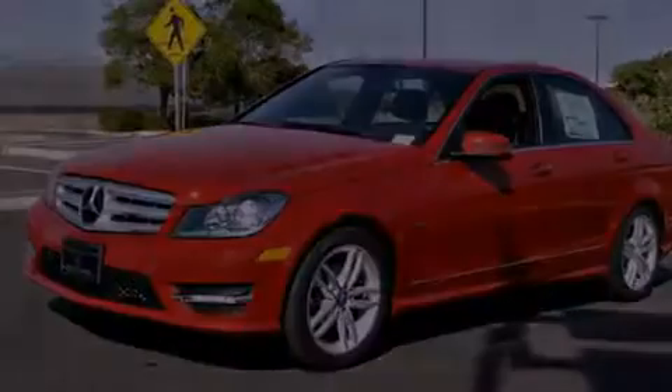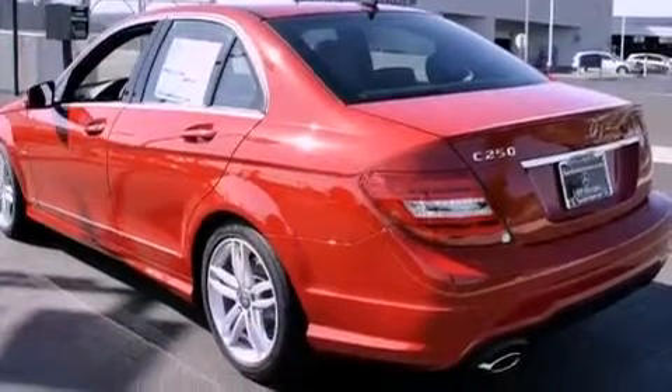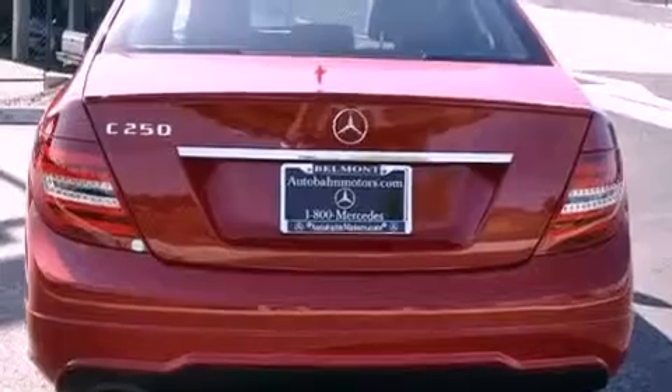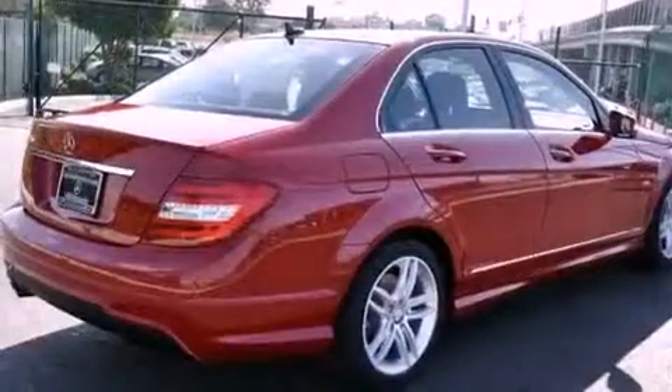Its top features and packages include a sport package, a sport suspension, a power moonroof, and XM Satellite Radio which streams commercial-free music, news, sports, and more.